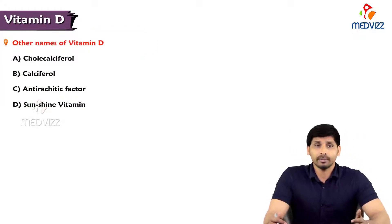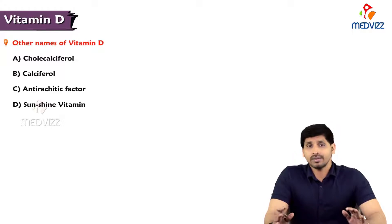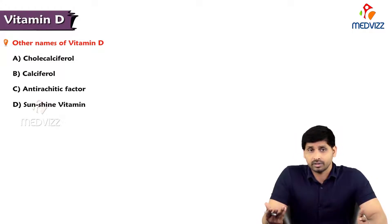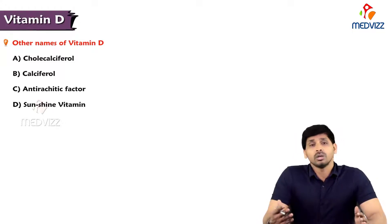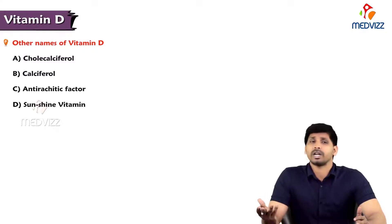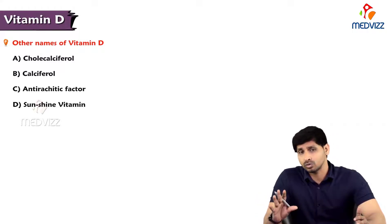Coming to the details about vitamin D, it has several other names like cholecalciferol, calciferol, antirachitic factor, and sunshine vitamin. Why is it known as antirachitic factor? Because it prevents rickets in children. As for sunshine vitamin — when we get exposed to sunlight, our skin is able to synthesize vitamin D automatically. That's why this vitamin is known as the sunshine vitamin.